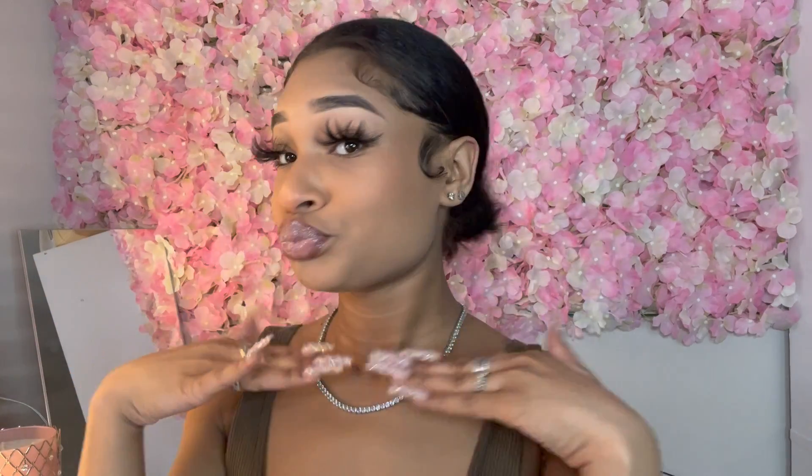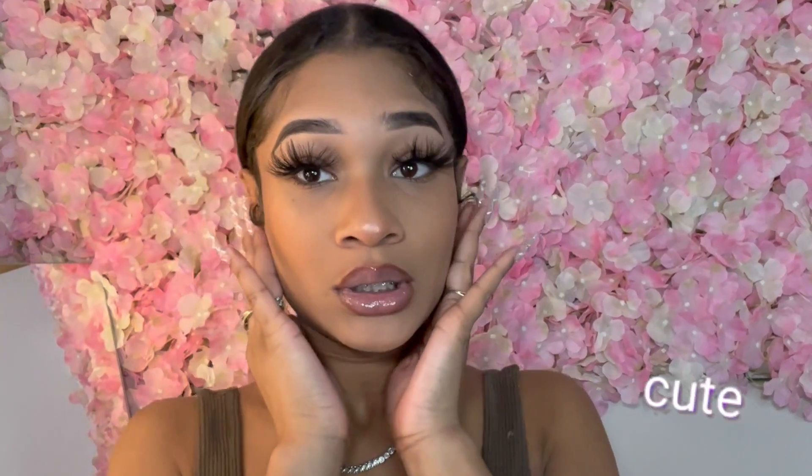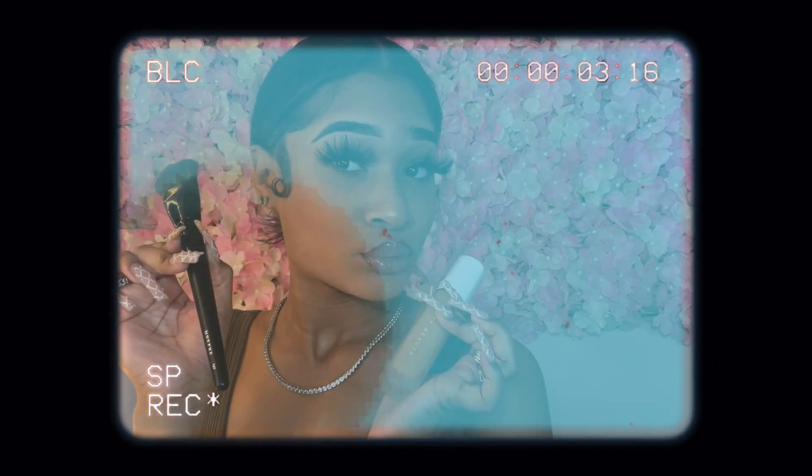Now that the lashes are on, this is the final look. I wouldn't say it's natural — it's kind of dramatic because of the lips and the lashes — but you can do natural or dramatic. This is just an everyday baddie it-girl look. Thank you so much for watching! Let me know if you have any questions or comments down below, and I'll see y'all in the next video.